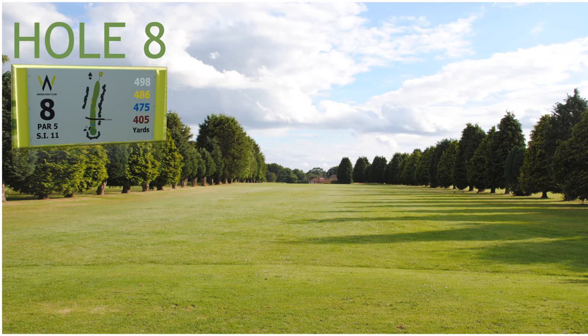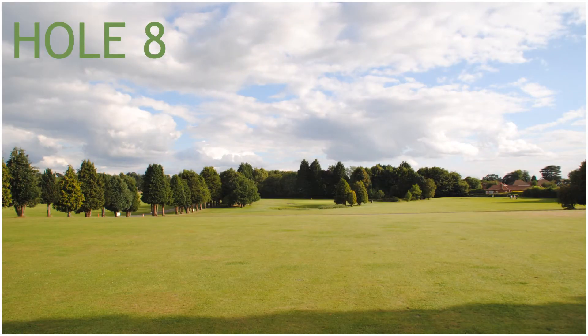Hole 8, a 429 yard par 5, stroke index 11. Hole 8 has two fairway bunkers; the path to the driving range cuts across the fairway, and there is a pond in front of the green, plus a green side bunker to the front left.